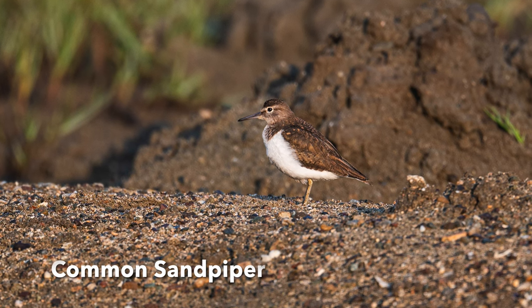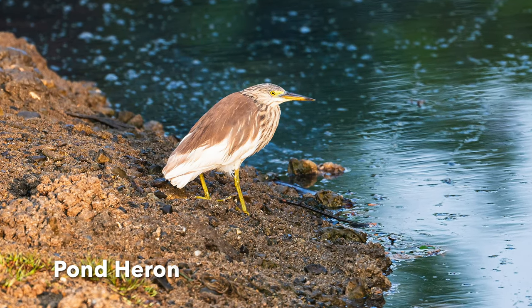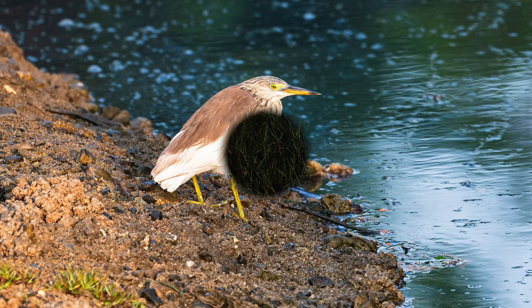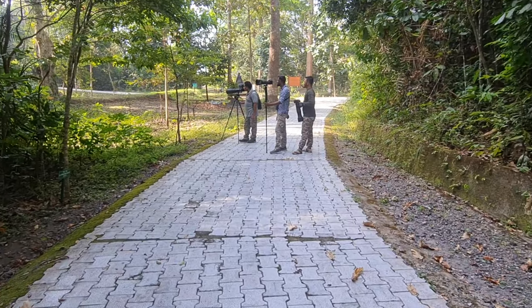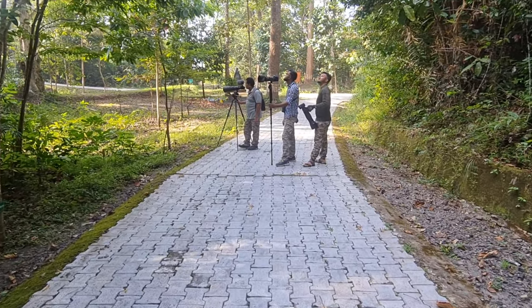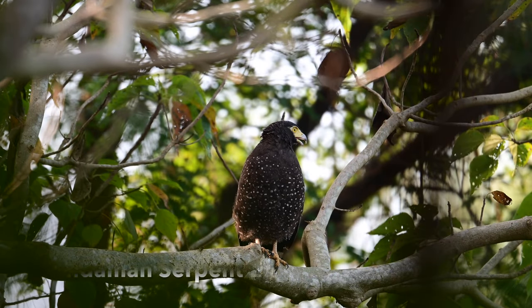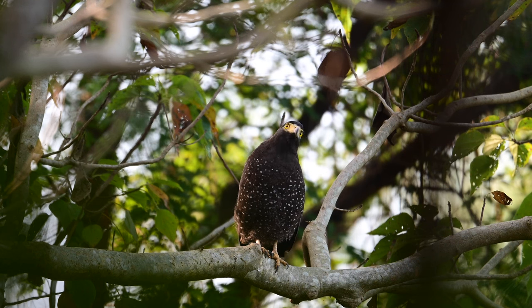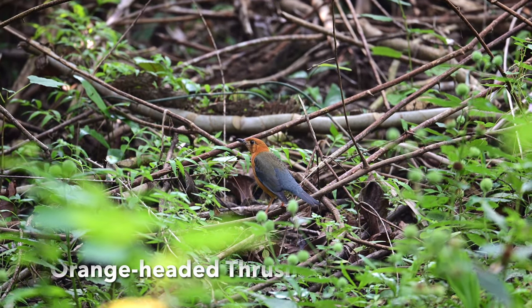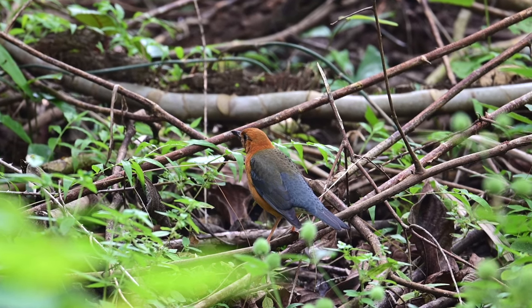Apart from the kingfishers, I also photographed Common Sandpiper, Pond Heron, and Intermediate Egret on the way. Inside the biological park, we heard the calls of the Andaman Serpent Eagle and found it sitting on the top branches — these birds are darker compared to the Crested Serpent Eagle found on mainland India. An Orange-headed Thrush was standing still in the bushes, protecting itself from the predator, the Andaman Serpent Eagle.